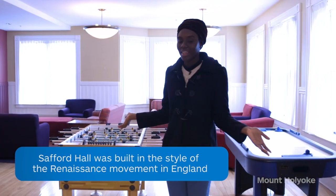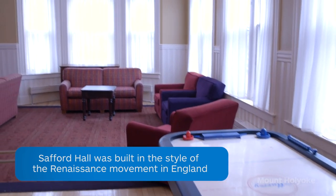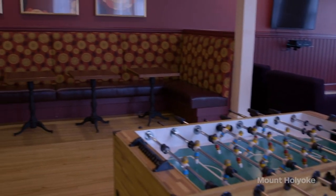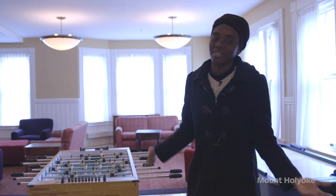Here's one of the other lounges at Stafford. It has an air hockey table and a foosball table. So if you and your friends are tired of schoolwork, you can always come down from your rooms and play around, or even invite some friends over to the lounge.